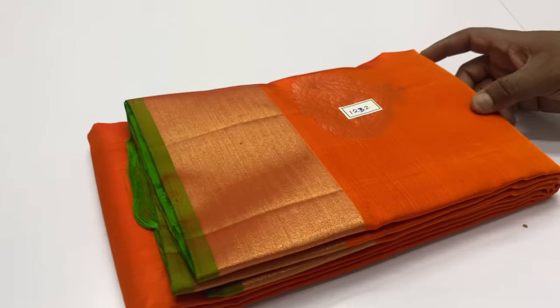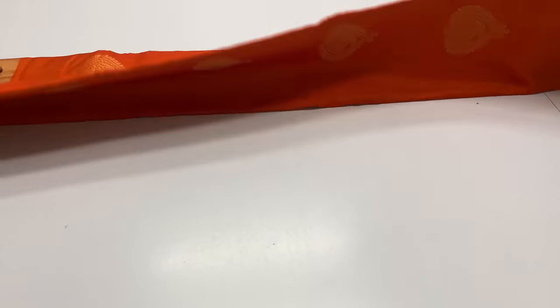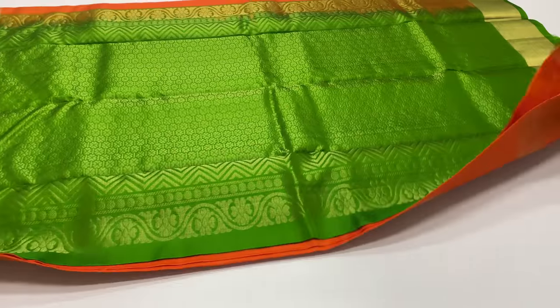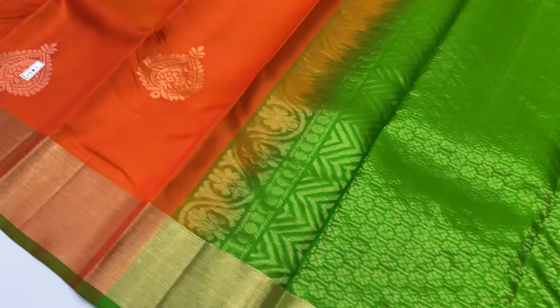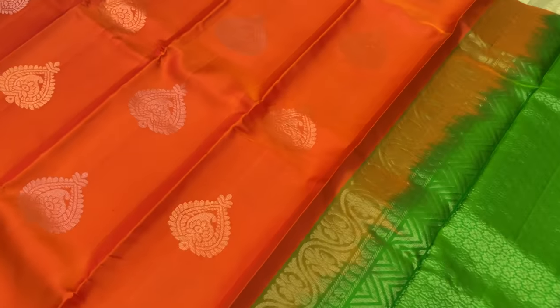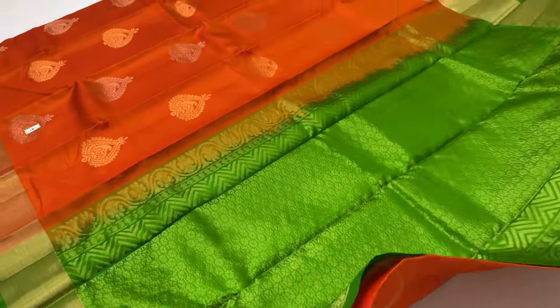Next sari 1232. Body of the sari: Orange. Pallu blouse: Green. Pallu is full and full gold zari work. Body has one row silver zari work and one row gold zari work. ₹5,700 all over India, free shipping.